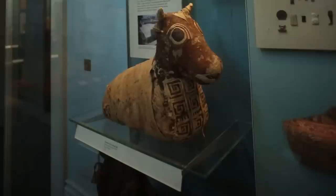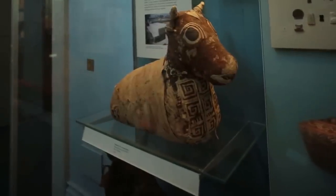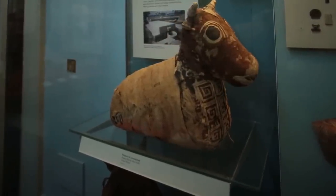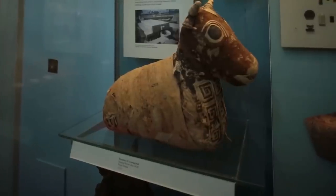My name is Barbara Wills and I work in the Department of Conservation and Scientific Research at the British Museum. I've worked here for many years now and over those years I've had an opportunity to specialise — one of the areas I specialise in is the care of mummies, both animal and human.